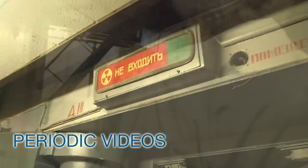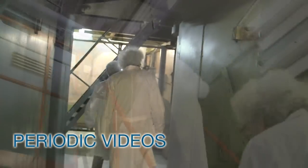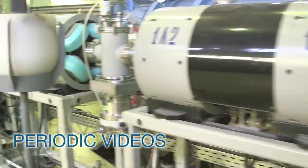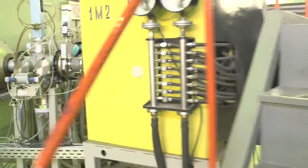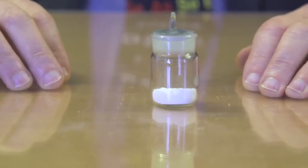I'm here at the Joint Institute for Nuclear Research in Dubna in Russia, the place where so many of the super heavy elements have been created. And I'm going to show you an absolutely key component for making those elements. It's also probably the most expensive compound you've ever seen. The sample I'm going to show you is here on the table.